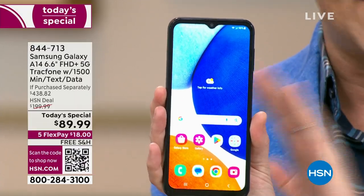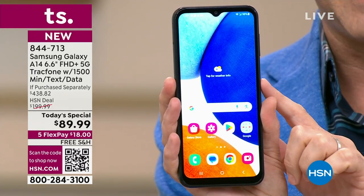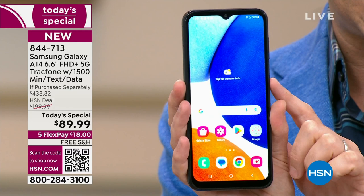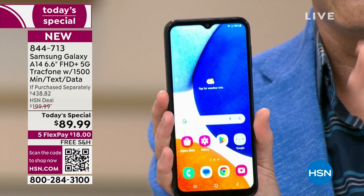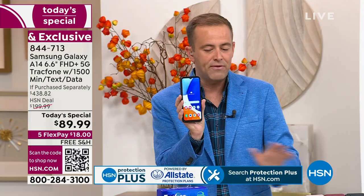You get the brand new A14 — never been a Today's Special before. We are at $89.99 versus an if-purchased-separately price of just shy of $440. We're going to include everything you need, including the car charger.